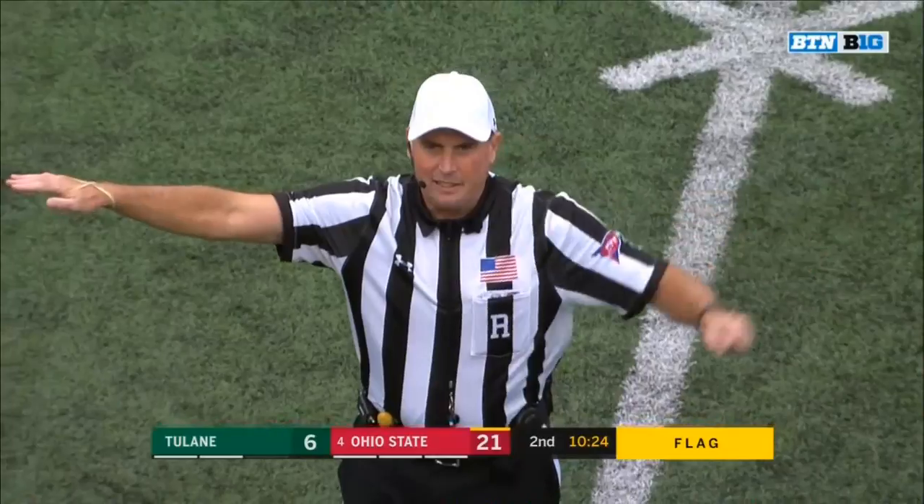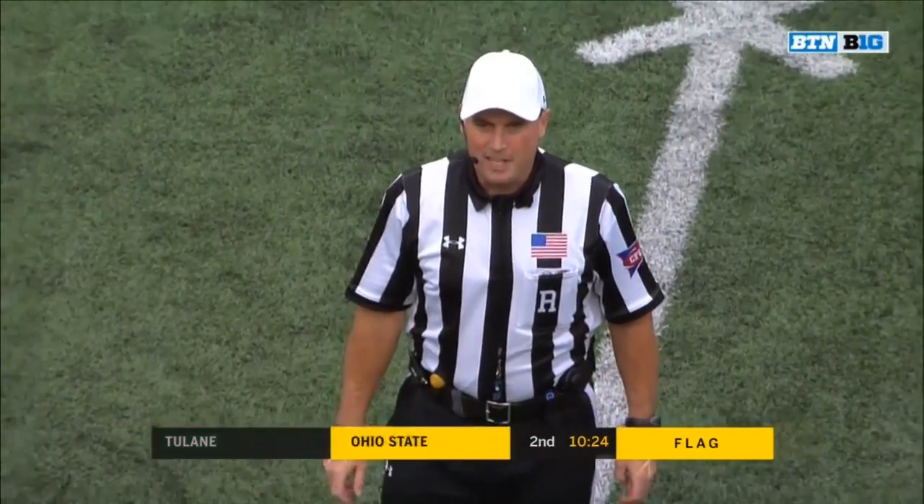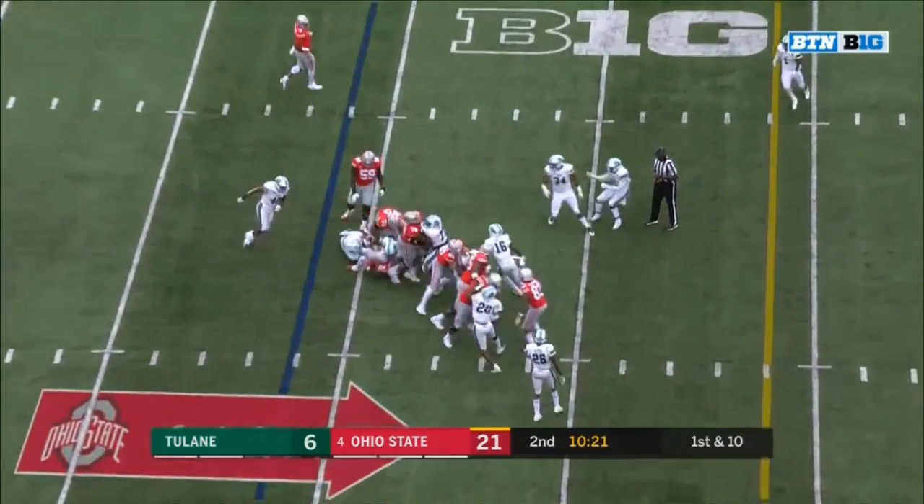Play was over. Unsportsmanlike conduct, return team number 81, 15-yard penalty. First down and 10, Ohio State. His veins are just normalizing his temperature, which is so red hot from his arm.